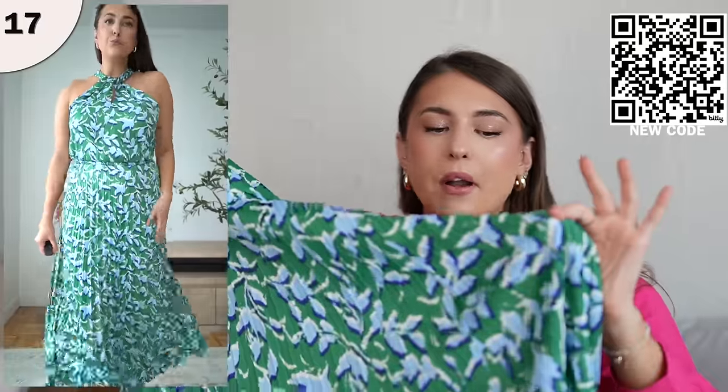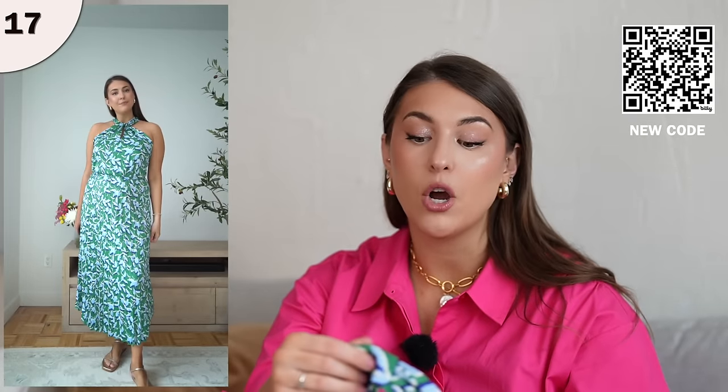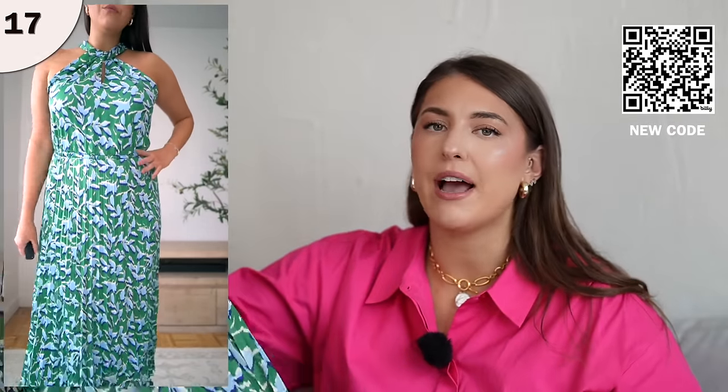Next, we have another halter style dress. The bottom has a nice pleated detail and it's a wrinkle-free style, which is really good for vacation. My mom and I are headed to Italy, and my mom was asking where to find wrinkle-free dresses, and I told her to go to Walmart — there are so many cute finds. This one is a great option for that.